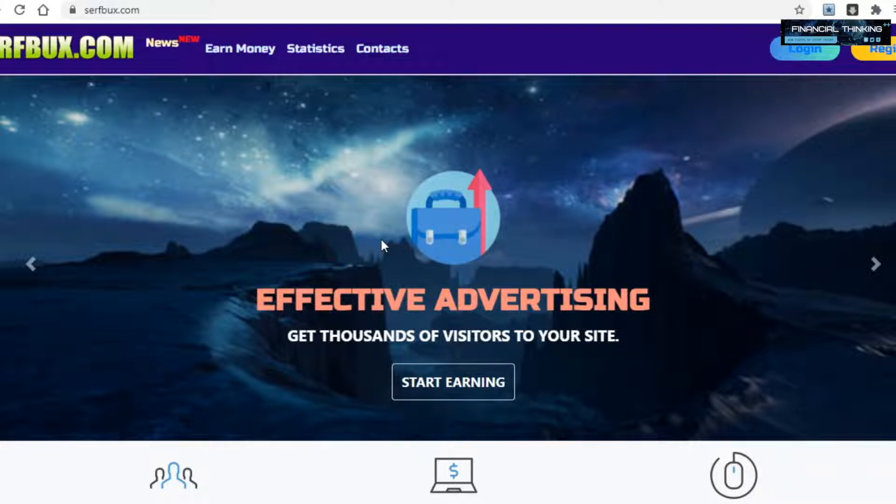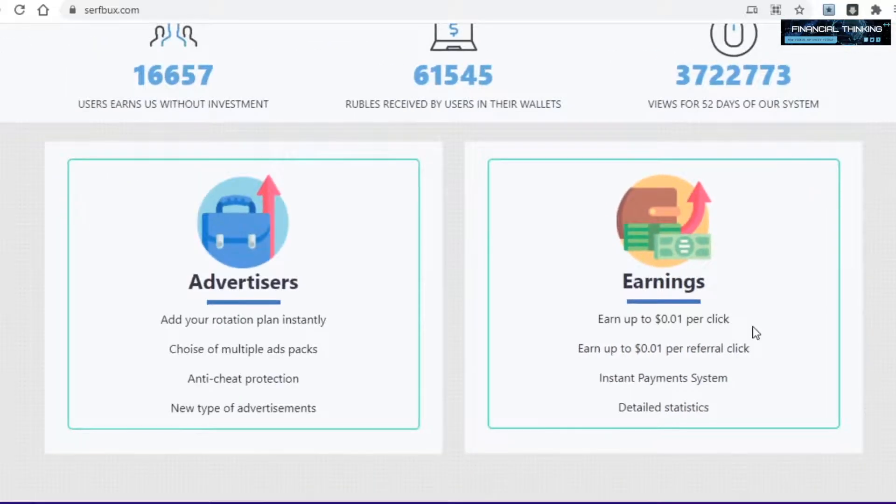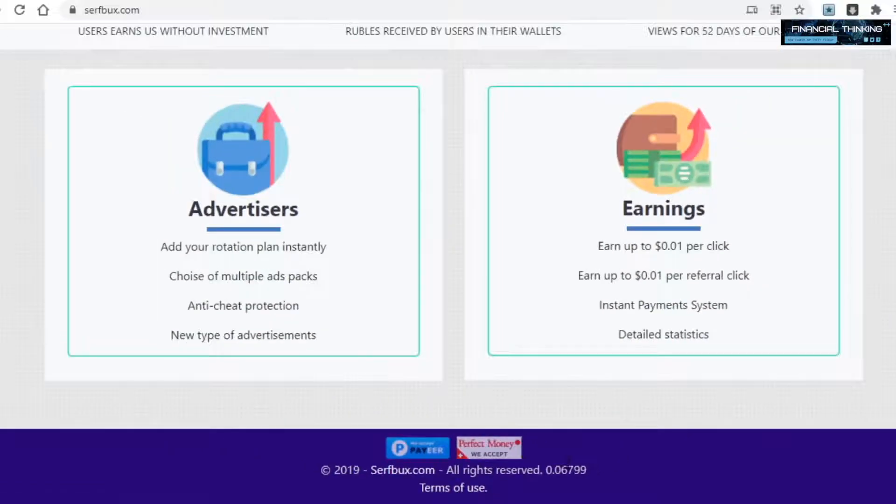The very first platform I want to show you today is called surfbucks.com, and if you scroll down just a bit on their homepage you will be able to see that they pay you 1 cent per click. While that may not sound like a lot, it's just per single click, and this means you just need 100 clicks to earn a dollar. They will pay you through Perfect Money and Payeer, so they don't have PayPal unfortunately. But the following sites I will show you all have PayPal and other payment options, and they all pay quite decently.